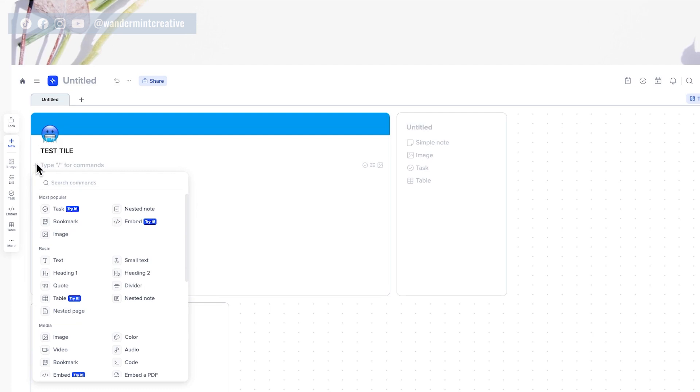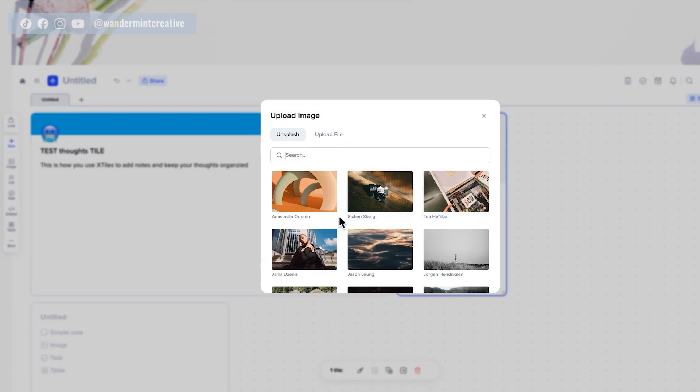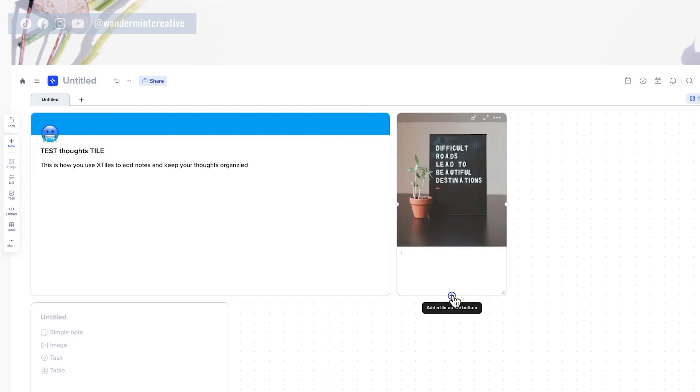If you've used Notion before, this is going to look super familiar because it's very similar — you can add as many elements as you want within each tile. For example, you can create some text, maybe saying 'This is how you use this tile.' Over here you can add an image because you want something inspiring throughout the day. You can type into Unsplash and it'll pull different pictures for you, or you can upload your own file — really cool if you want to create a branding guide, a mood board, or an inspiration board. So now I have a little inspirational image to look at every single day.